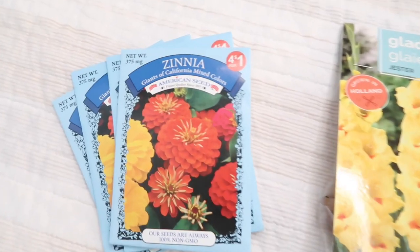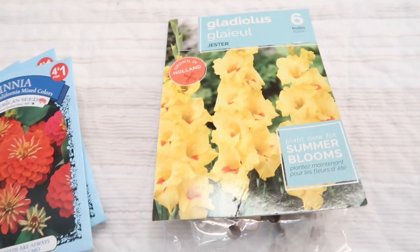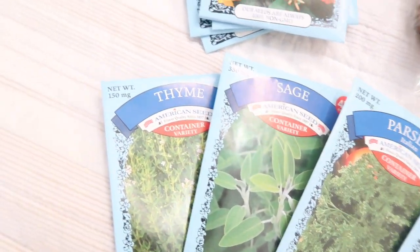You may not think of Dollar Tree as a place to grab seeds, but you can and they do have a wide variety. One Dollar Tree I went to was basically completely sold out and the other had plenty. So if you're interested, go pretty quickly. I got a variety of herbs and flowers — sage and thyme, basil and parsley, some oregano, and then four packs of zinnia. These are 25 cents a pack. You cannot beat that — probably why they go so quickly.